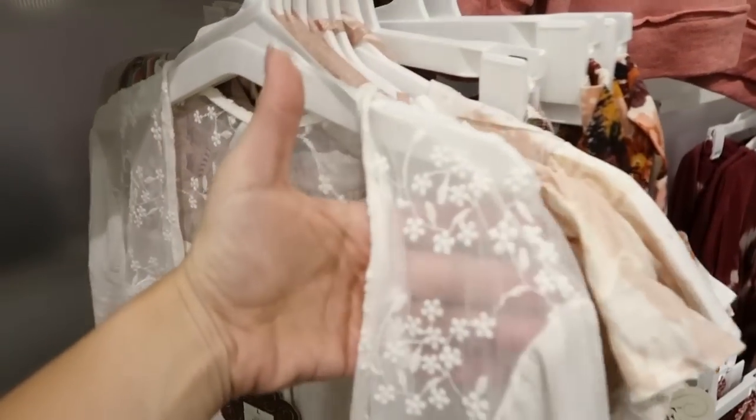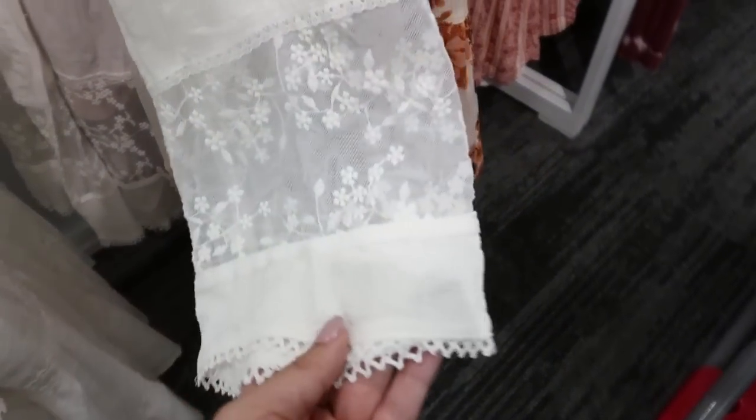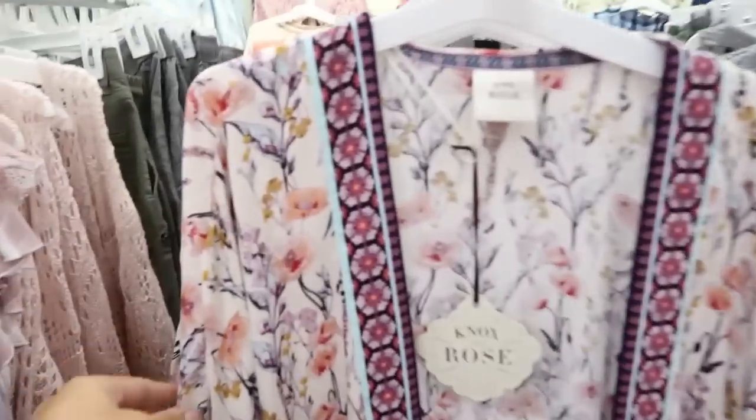I'm also seeing from Knox Rose this kimono. There's lace and crochet detail on the top and a tiered hem at the bottom. It has what I'd say are three-quarter-length sleeves with lace detail. This one is $29.99.